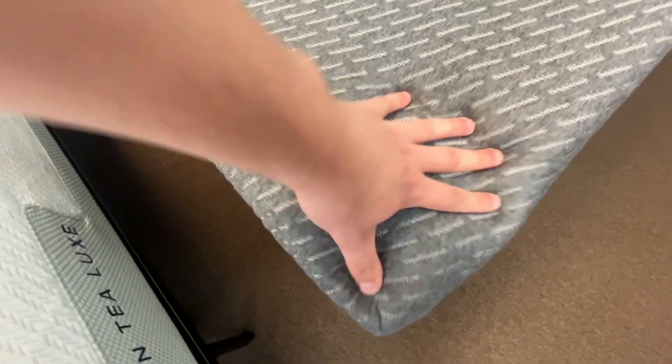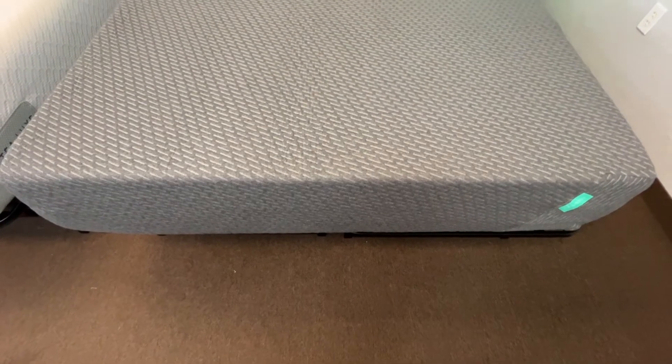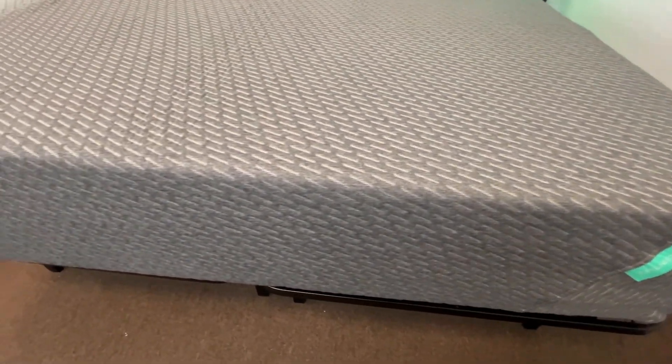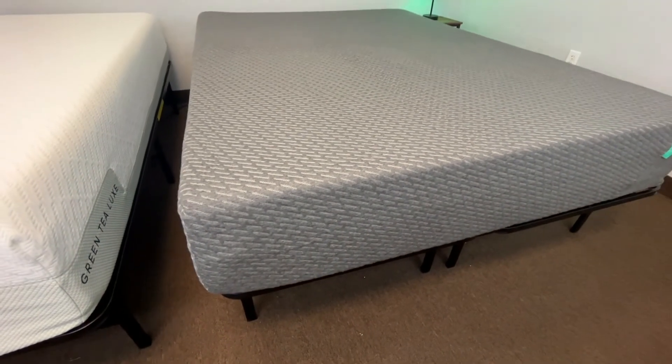In contrast, the Tuft & Needle Mint mattress is quite a bit softer and instead of a memory foam feeling, you're going to get a much more neutral foam feel. This mattress definitely isn't too soft either, but compared to the Zinus Green Tea Luxe, it's much softer and more responsive, so you're not going to feel yourself sinking in when you lie on it. The edge support is still pretty good — not as stiff as the Zinus, but you'll still be able to utilize the entire surface without feeling like you're going to roll off. Motion transfer isn't bad either. While the Zinus Green Tea Luxe is mostly ideal for back and stomach sleepers, the Tuft & Needle Mint has a softer, more neutral foam feel suitable for pretty much anyone. It's also a bit softer than the original Tuft & Needle mattress, making it an especially good choice for side sleepers or anyone looking for a slightly softer feel.